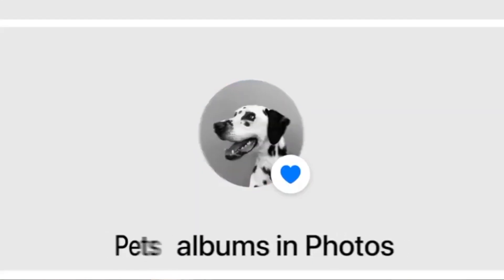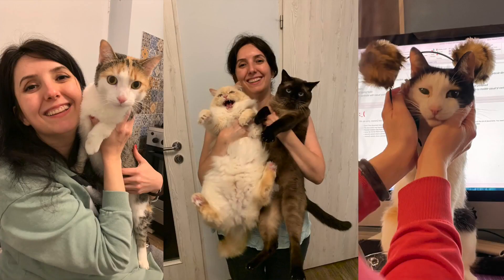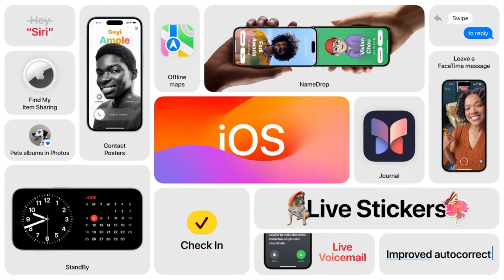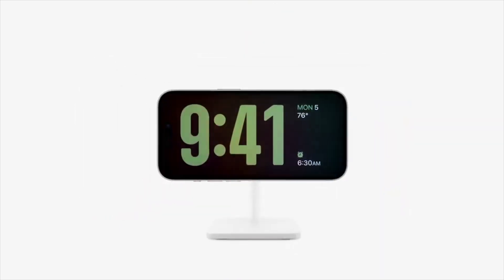And Photos now recognizes pets, so it can detect the difference between my wife's ten cats wearing hats. To tell you more, here's Aditi. What's Aditi? A woman. Here's Aditi. And of course iOS 17 is a free upgrade. But you can save money by buying it sideways.